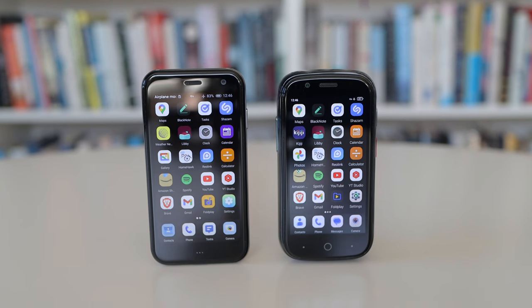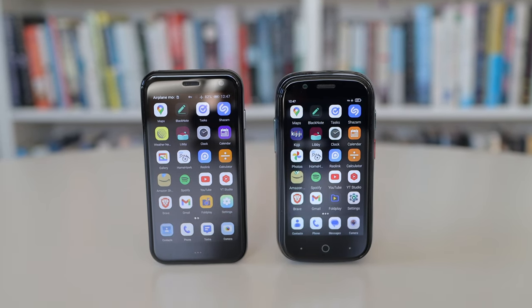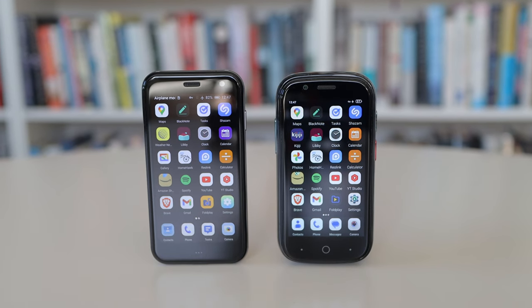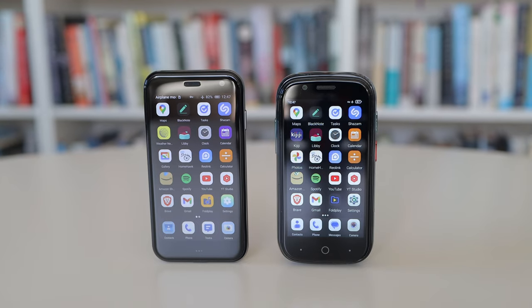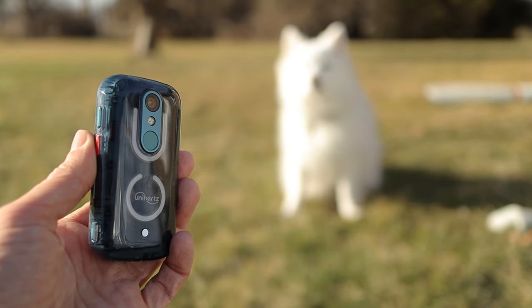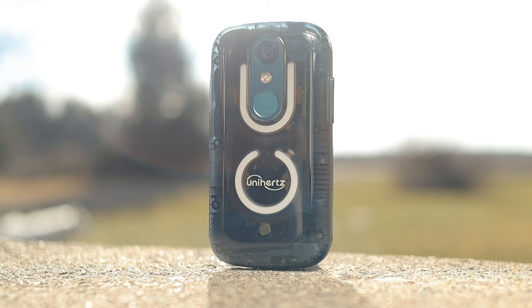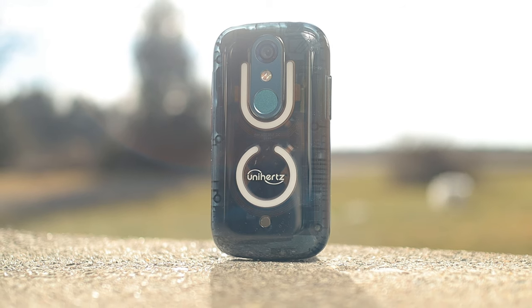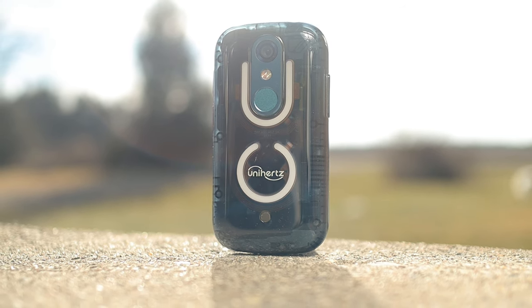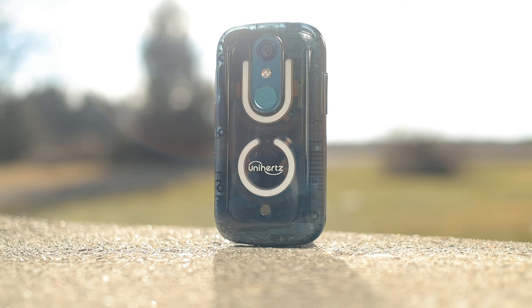The Jelly Star also charges about three to four times faster than the Palm phone. The Jelly Star is by far the more capable phone. It's powerful, the battery lasts all day, it has a huge amount of storage, dual SIM card support, a microSD card slot, and a much more recent version of Android. It's super small without compromising on performance. It can be a phone for minimalists, but it can also be an option for ordinary phone-addicted people who just want something that's actually comfortable to hold. The performance and features of this little thing have surpassed my greatest expectations. It's a super impressive device.